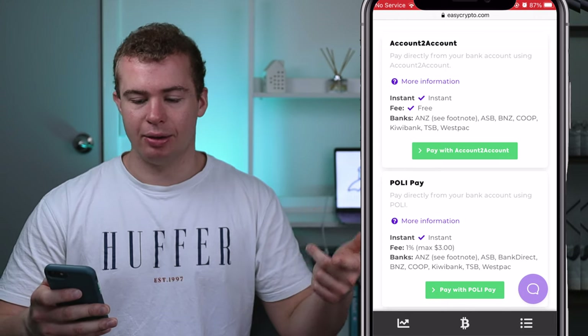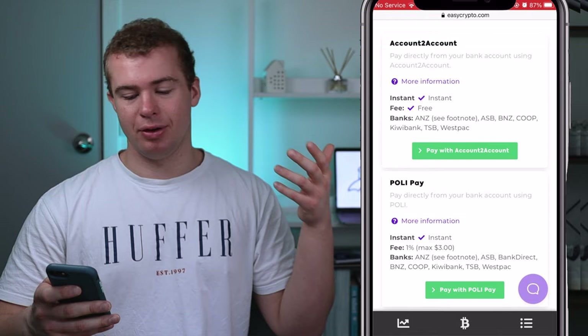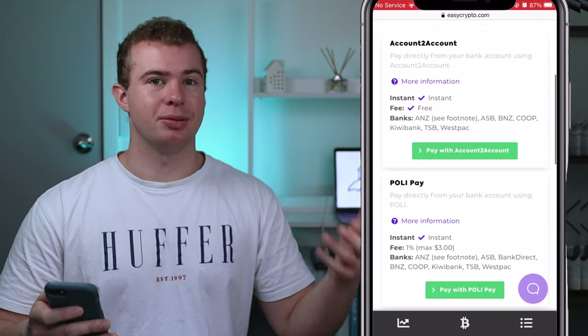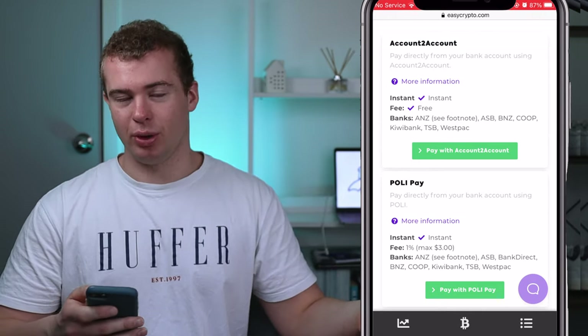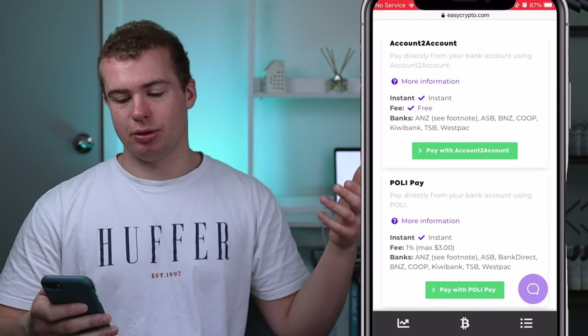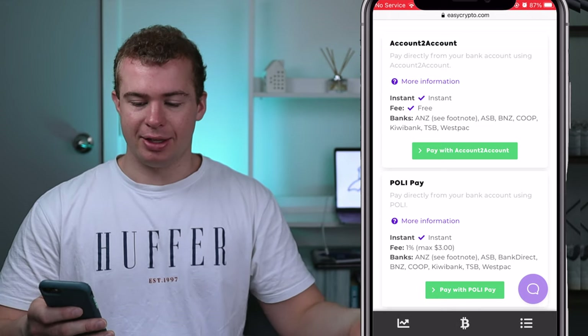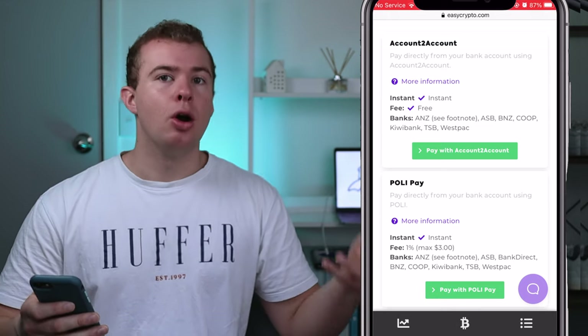There's account-to-account, instant and free Poli payment — which is again instant but may have a fee of up to $3, depending on what time you place the order and what time the banks are open for the order to get processed. That one supports virtually all banks with bank deposit, and then all major New Zealand banks are supported by account-to-account or Poli payment. Once you've gone through with that, depending on which payment option you choose, the coins will either be in your account instantly or virtually the following day.